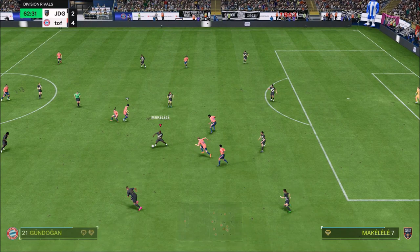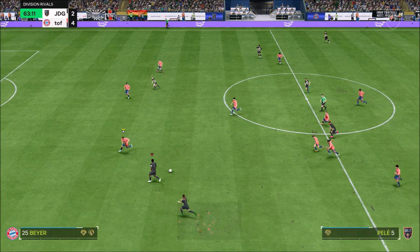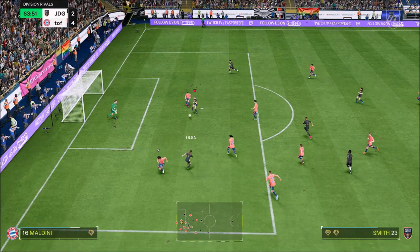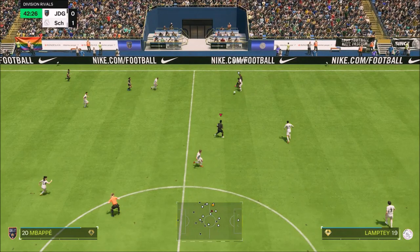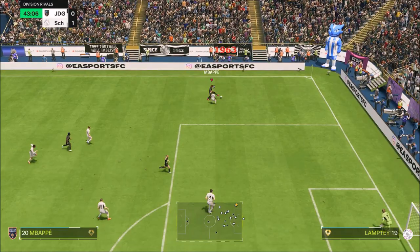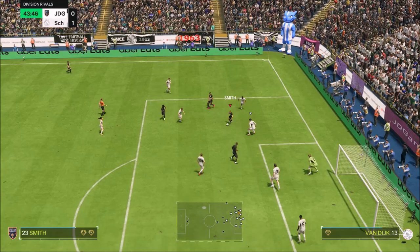Her passing is brilliant, and I do think for 270,000 coins this card is a bargain — an absolute bargain for what it offers. She's got brilliant attack positioning and brilliant finishing most of the time. I say just most of the time because sometimes we have seen her finishing being a little bit weird. Overall, very impressed with this card.